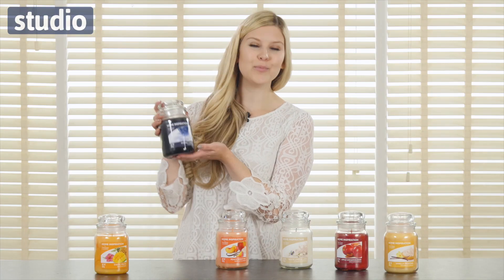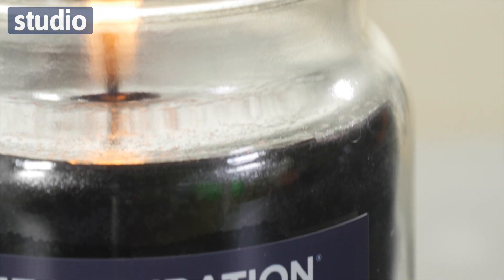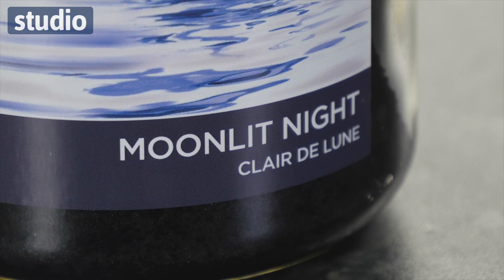Next up we have this one, which is the Moonlit Night candle. This is perfect for those summer evenings. It has a lovely rich scent and it also has this sleek black colour to it.